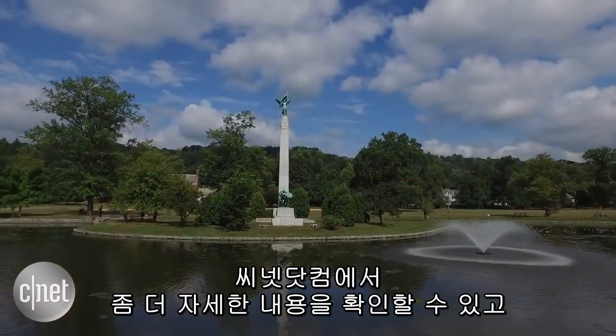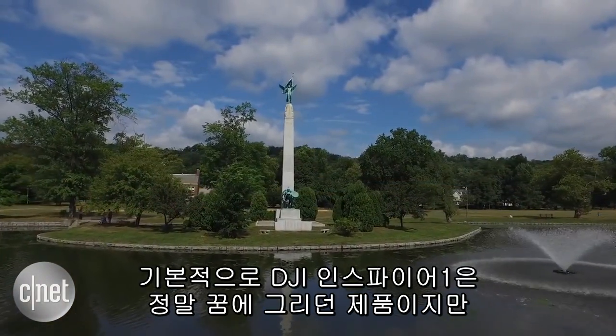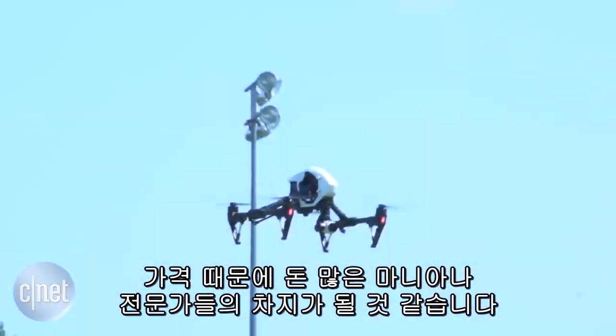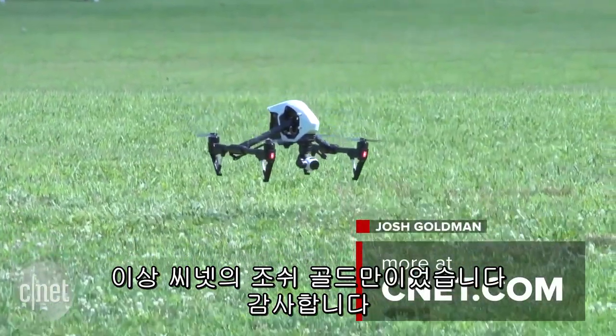You can read the full review on CNET.com, but basically the DJI Inspire 1 handles like a dream, but the costs put it into pro and deep-pocketed enthusiast territory. I'm Josh Goldman with CNET. Thanks for watching.